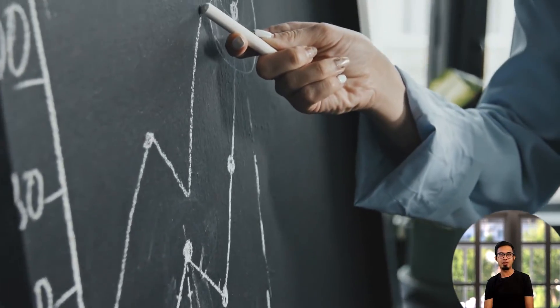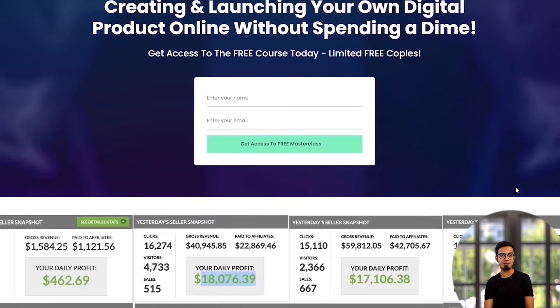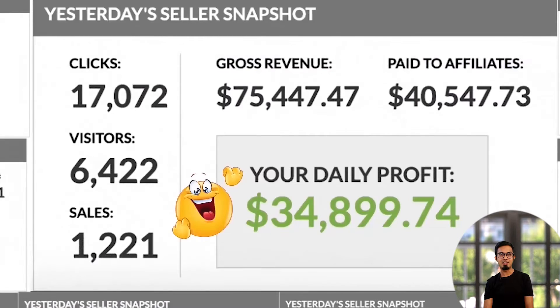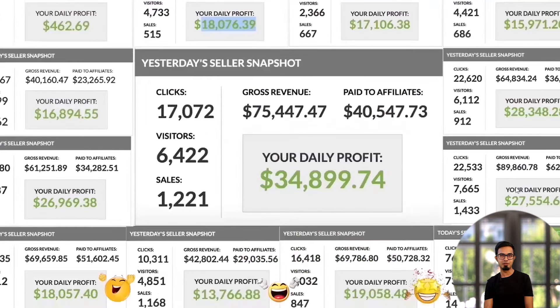Before we continue, I want to share a free training and AI-powered software that has helped me make thousands of dollars every single day by creating and publishing simple review videos on YouTube. Link in the description — I hope you'll check it out. You'll thank yourself.